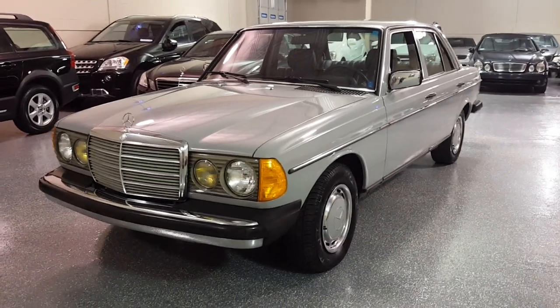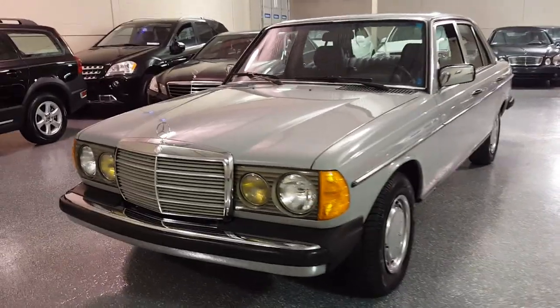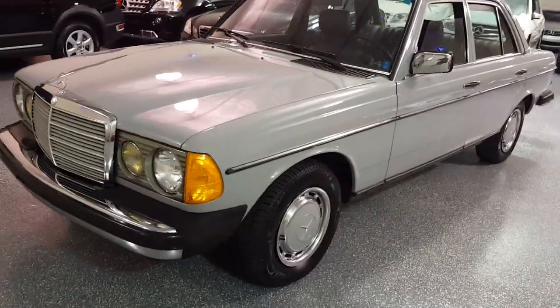There is no rust, there's no dings, and there's no scratches. The chrome is in excellent condition and all the rubber components are excellent as well.